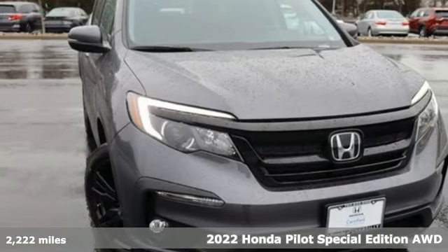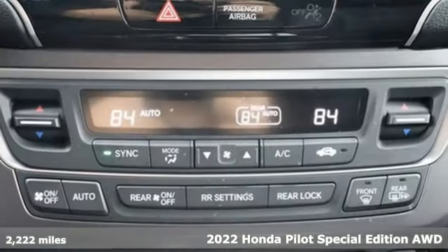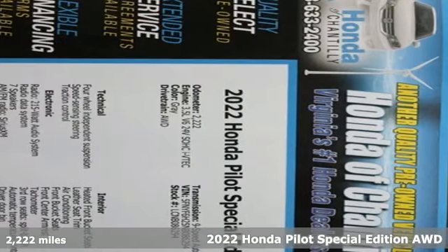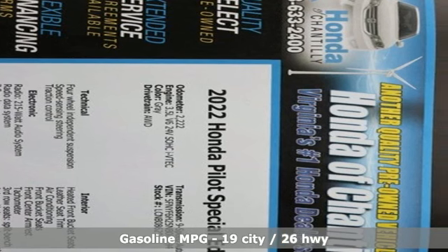It's a 2022 Honda Pilot. Style runs in the family and watch the family run to pile into this roomy Pilot. You'll look forward to every drive with features like these.